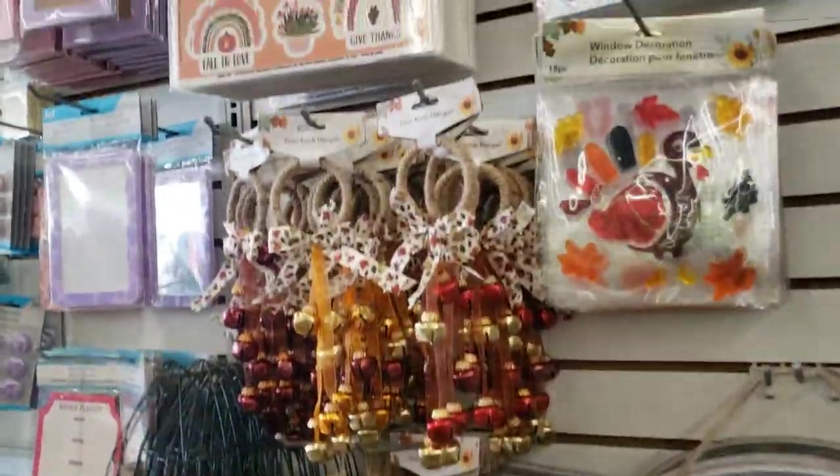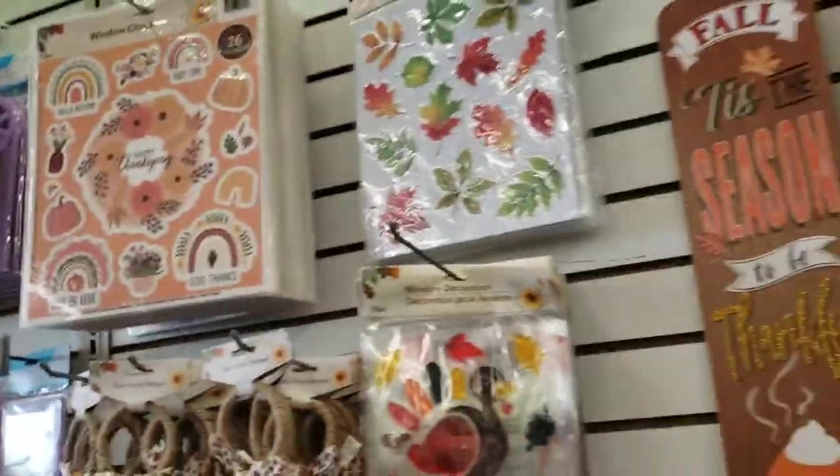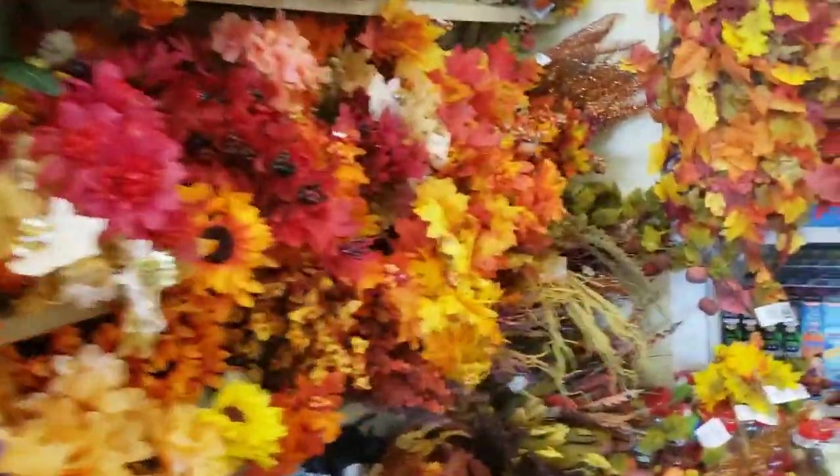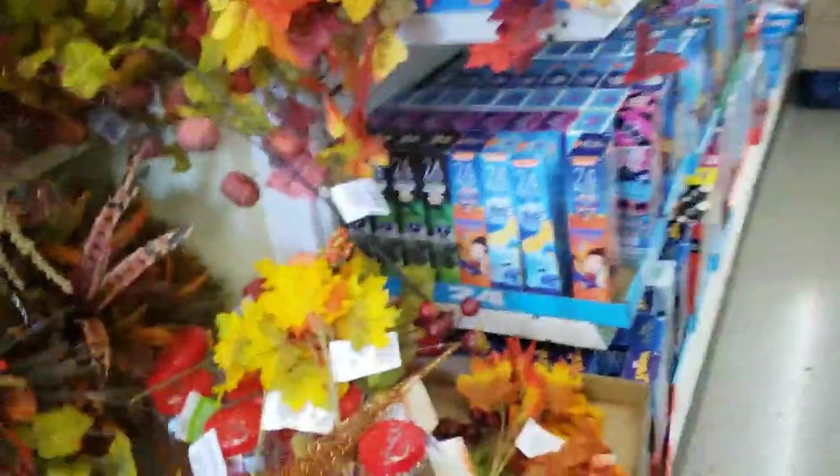And those were cute up there — the little decals, signs. If you want to decorate for Halloween, it's all there.